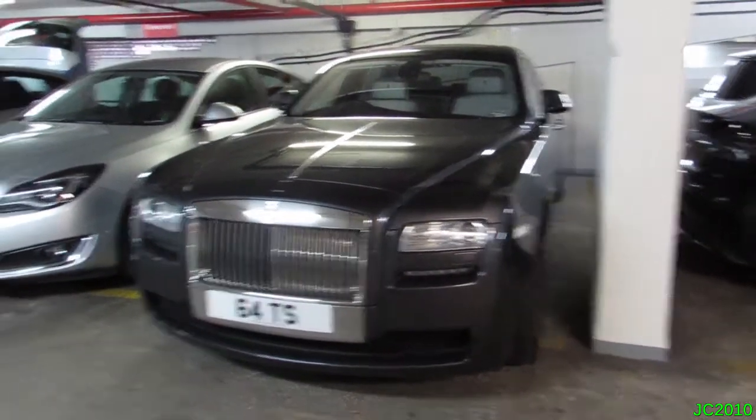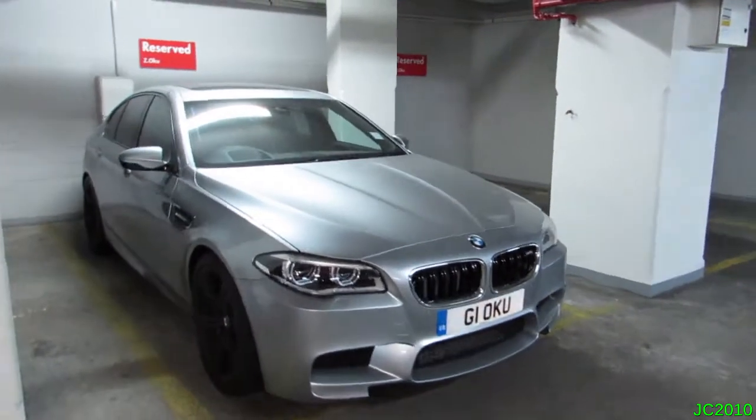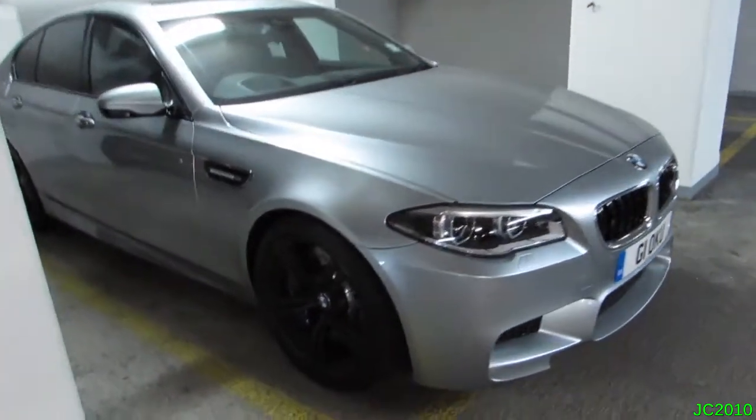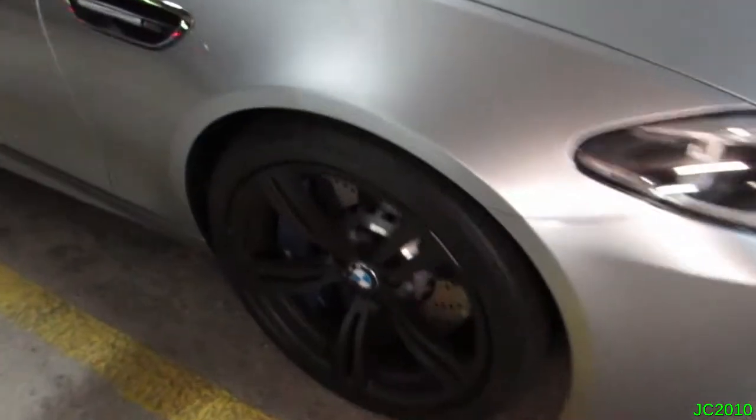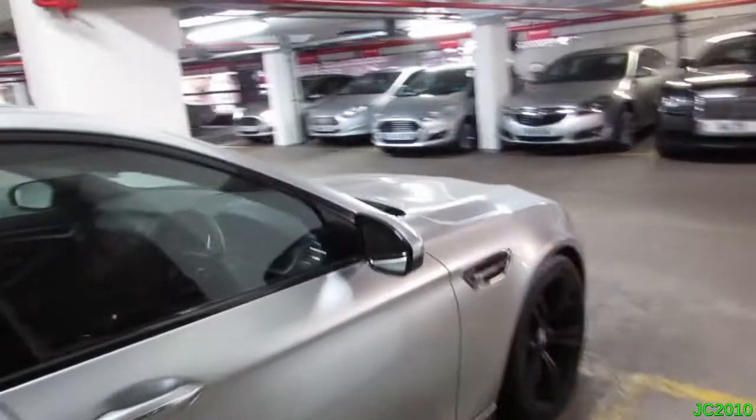There's a nice Rolls-Royce Ghost here, and when we spin the other way, we've got this lovely silver BMW M5 — it's the 2014 facelift model. Love the matte black wheels. Love these F10 M5s, they're really growing on me a lot. I've seen a white F10 M5 from Qatar driving by today as well.